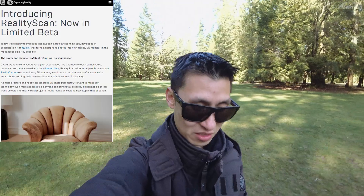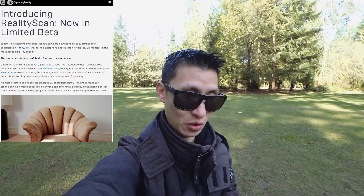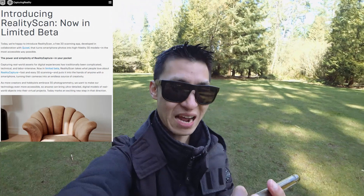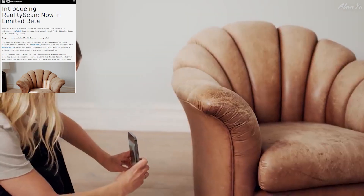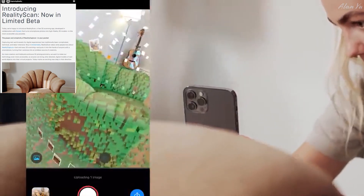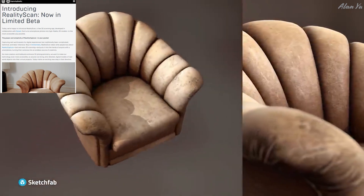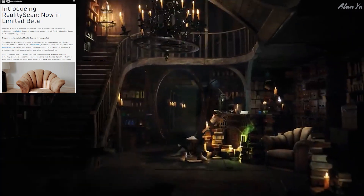The last thing I'm reading about is a piece of software where you can take pictures of items with your phone and it turns them into 3D objects fairly quickly. It's called RealityScan, now in limited beta — a free 3D scanning app developed in collaboration with Quixel that turns smartphone photos into high-fidelity 3D models in the most accessible way possible. It seems like you can just go out, take a picture of something like furniture, bring it into the system, and it'll automatically convert it into a 3D scan.